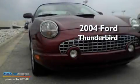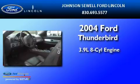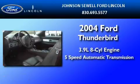This is a 2004 Ford Thunderbird. It features a 3.9-liter, eight-cylinder engine and a five-speed automatic transmission.